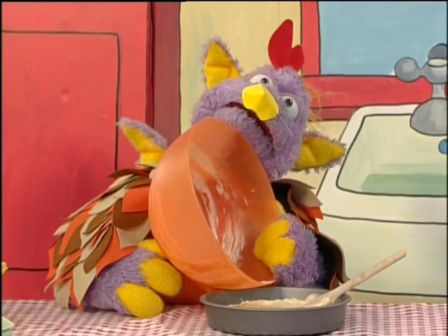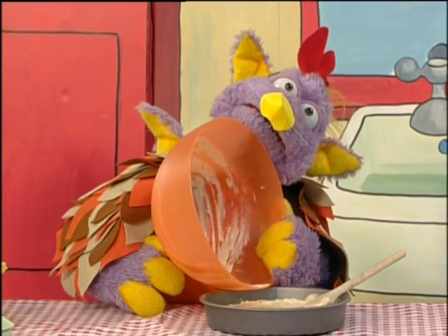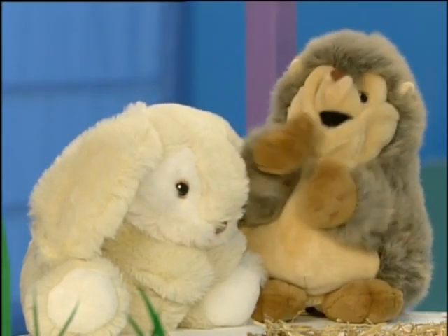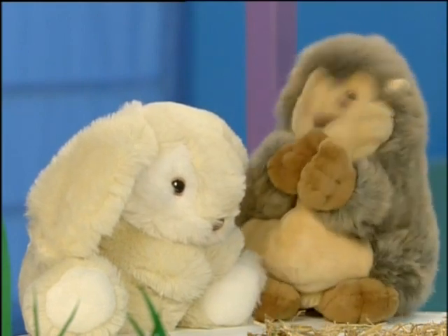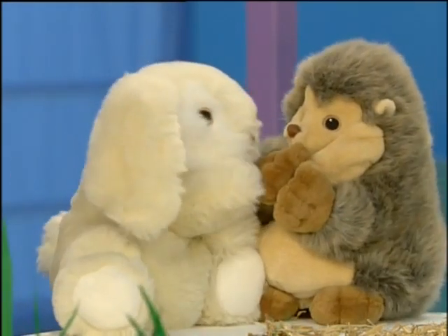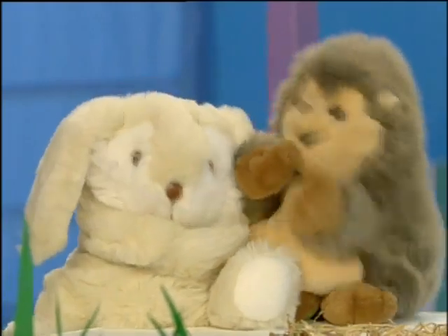And so the little red hen went back to the kitchen on her own. She poured the cake mix into the tin very slowly and very carefully. Then she put the mixture into the oven and waited for the cake to bake. Meanwhile in the farmyard, the smell of the baking cake was drifting past the noses of the hedgehog and the rabbits. Something smells delicious, said the hedgehog. Yes, something smells lovely, said the rabbits. And they both got up and headed towards little red hen's kitchen.